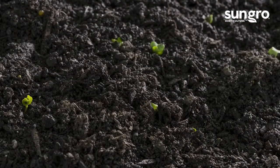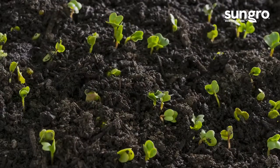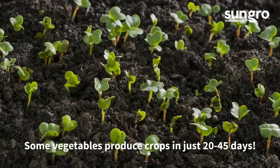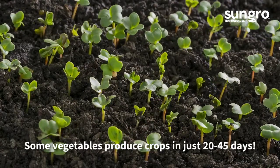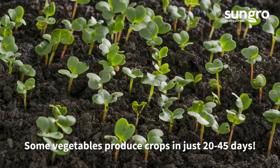Hi, I'm Jessi Keith from Black Gold. You don't have to wait too long to harvest fresh vegetables from the garden. Some produce crops in as little as 20 to 45 days from planting. If you can't wait for fresh produce, grow these.